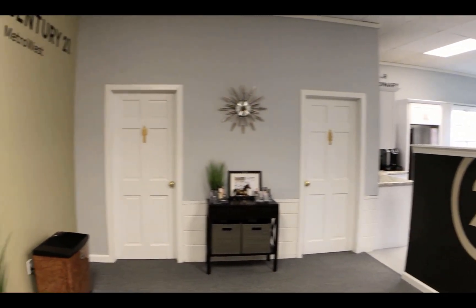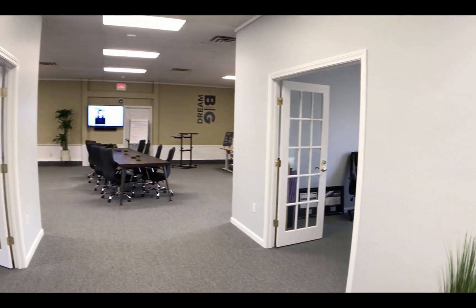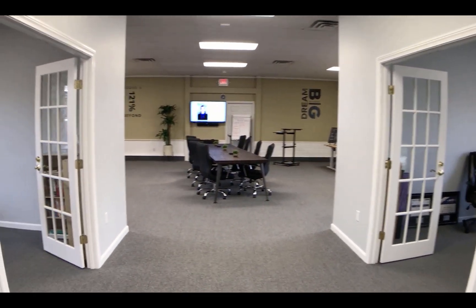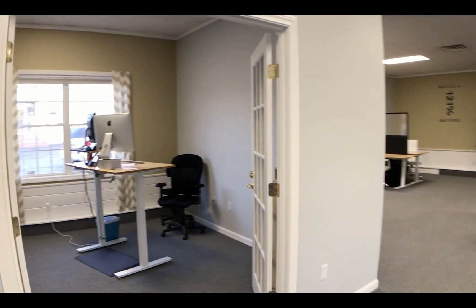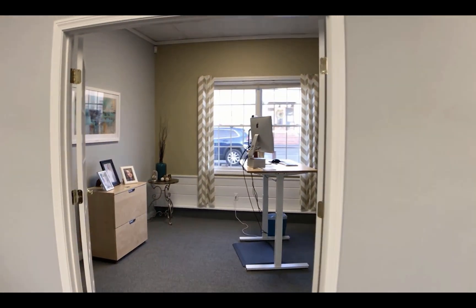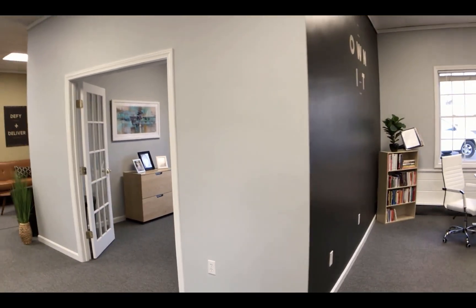We have some private offices that you can use on occasion as well if needed. Straight ahead is our collaborative work area along with a training room — again, private offices available when needed.